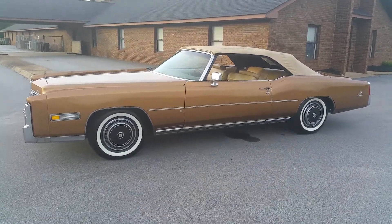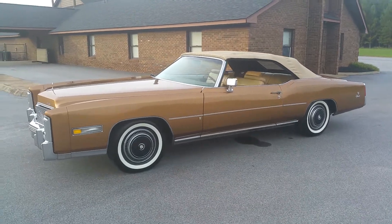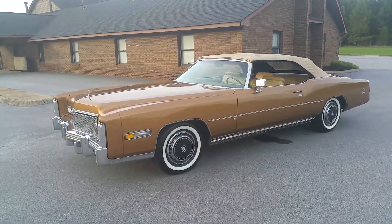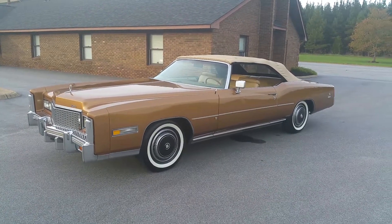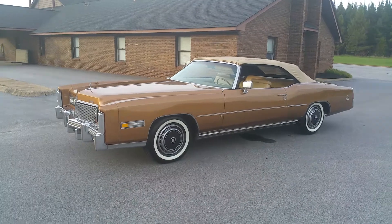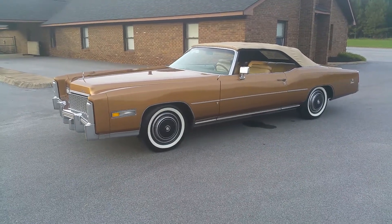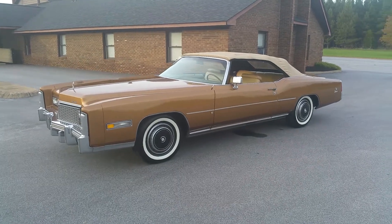Hey everybody, this is a part three video for the 1976 Eldorado convertible being sold online. To do a fast video and talk about the car a little bit — this is the '76 Eldorado convertible, which was the last year of this body style and convertible that they made. It was supposed to be the last factory-built convertible ever made.